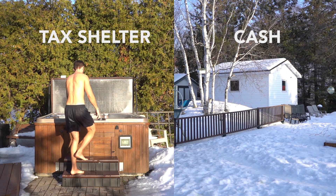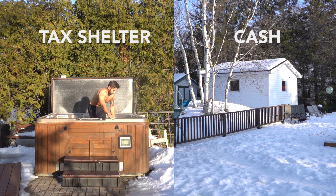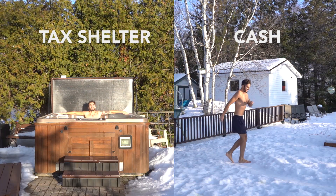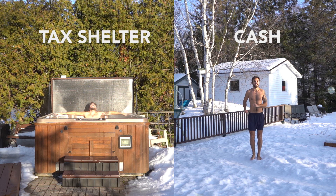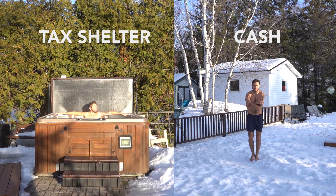In addition to this awesome tax benefit, the RRSP also shelters investments from tax, just like the TFSA. Think of it this way: the cold air represents taxes. Our friend in the tax shelter slips into a nice hot tub and isn't hurt by taxes at all — just maxing and relaxing. But our friend outside is completely exposed to the cold and is freezing. So the RRSP both defers tax to a later date and shelters your investments from tax at the same time.